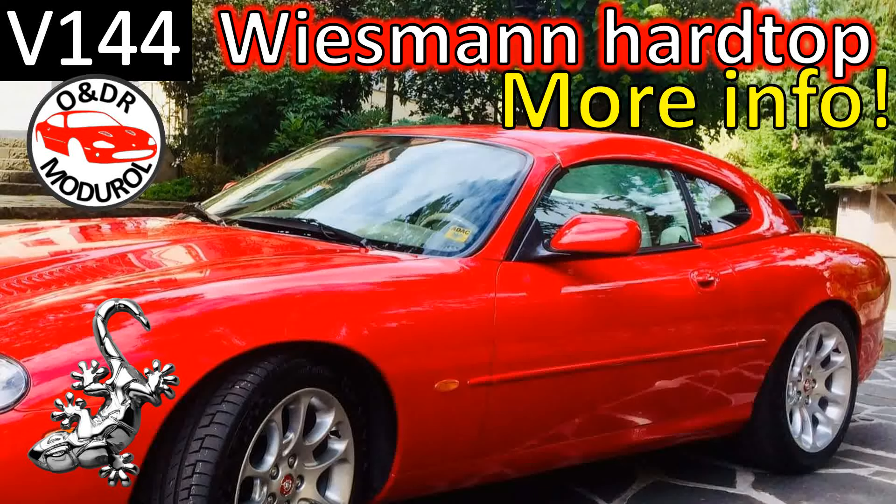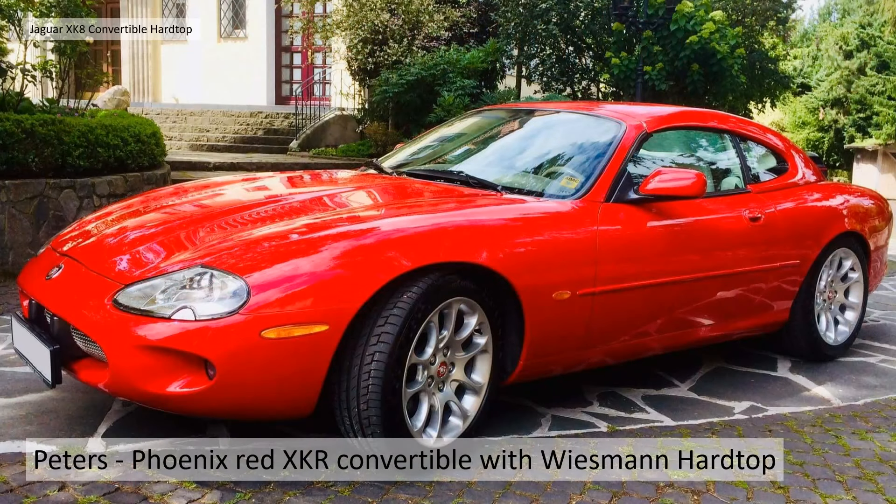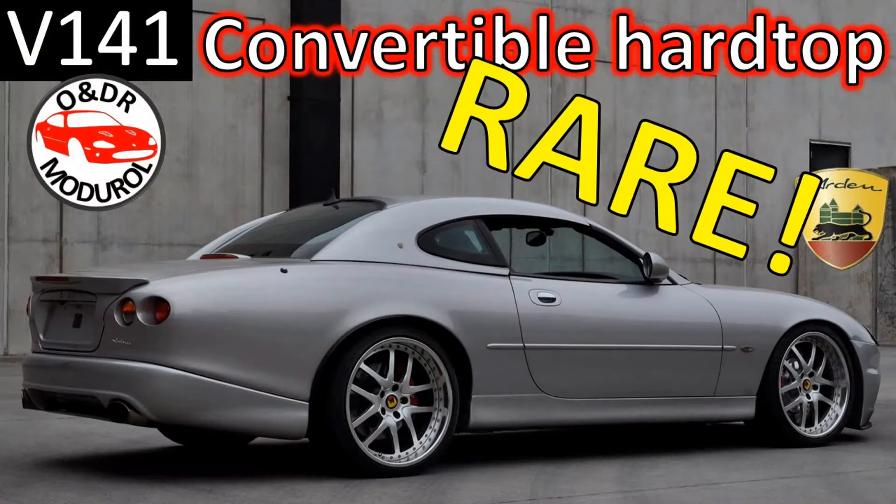Hello and welcome to this O&DR Montreal video on the Wiesmann Hardtop. This is video 144 in our series of XKR videos, and this video is really thanks to Peter Heinrich Mayer for sharing some information about his Phoenix Red XKR convertible with a Wiesmann Hardtop. This is a bit of a follow-on video — Peter responded to video 141, Convertible Hardtop.